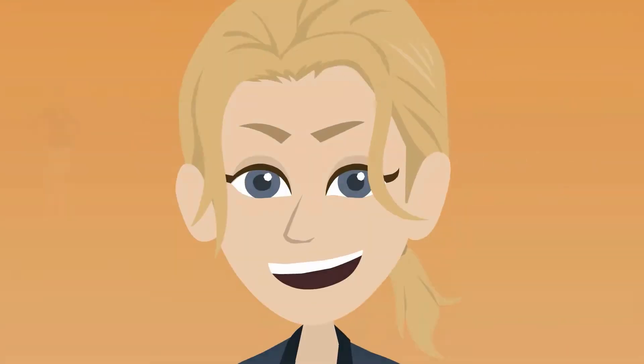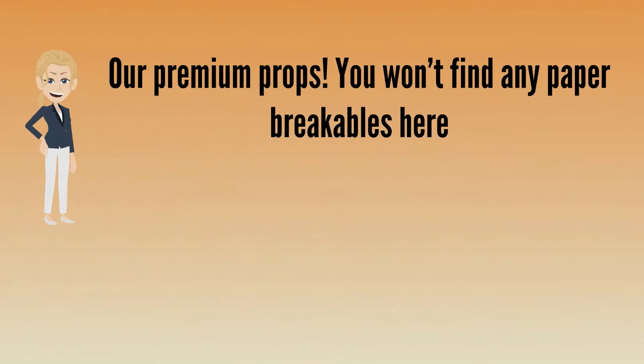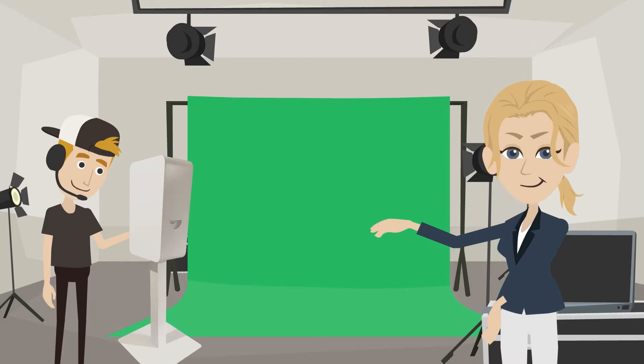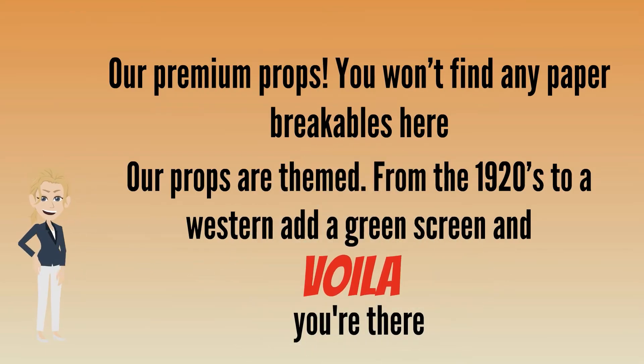So what makes us different? Our premium props. You won't find any paper breakables here. Our props are themed, from the 1920s to a western. Add a green screen and voila, you're there.